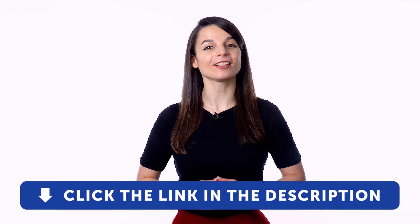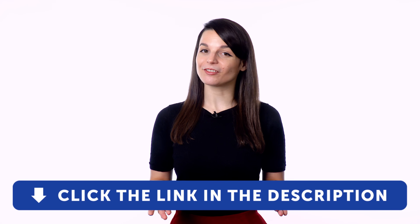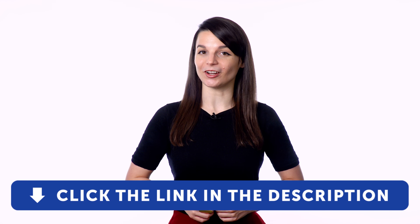For even more ways to gain conversation skills, check out our complete language learning program. Sign up for your free lifetime account by clicking on the link in the description. If you enjoyed these tips, hit the like button, share the video with anyone who's trying to learn a new language, and subscribe to our channel. We release new videos every week.